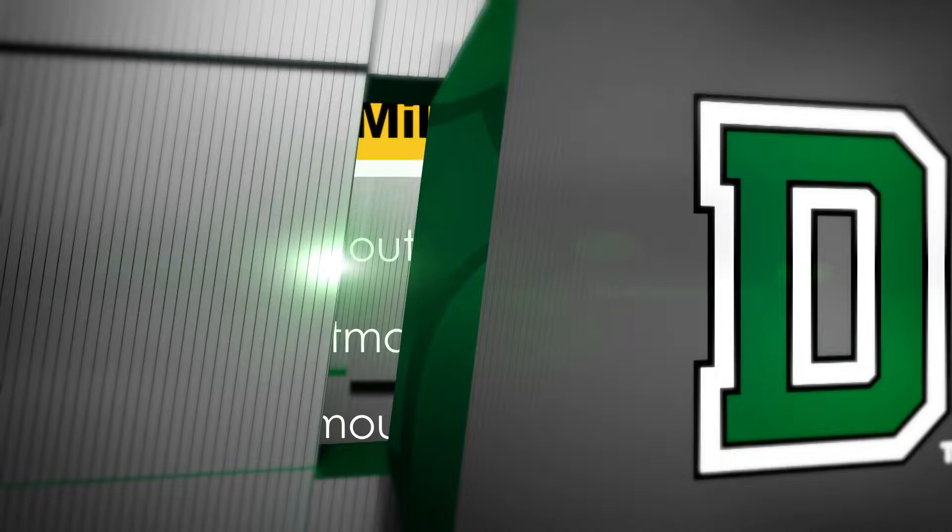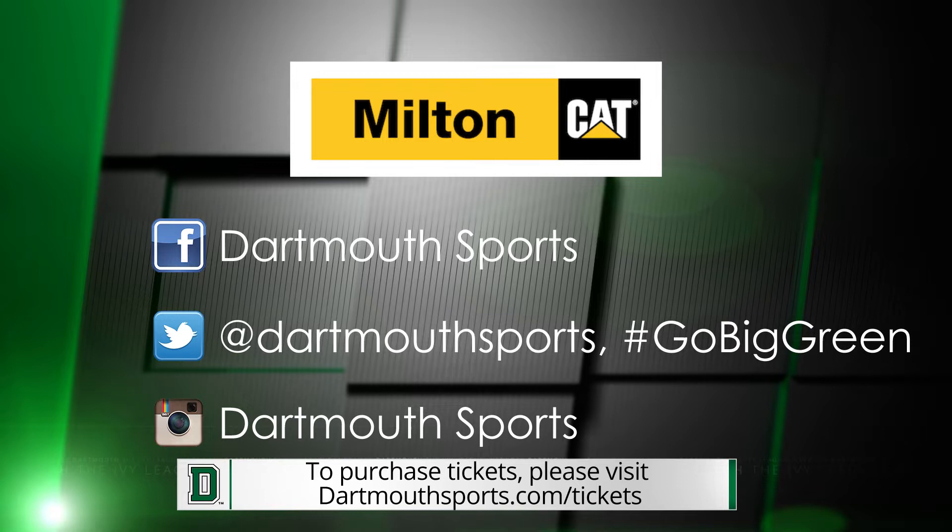Thank you for joining us for this week's edition of the Dartmouth Plays of the Week, presented by Milton Katt. For sales and rentals of Caterpillar machinery and generators, visit MiltonKatt.com. Milton Katt, your area Cat dealer.